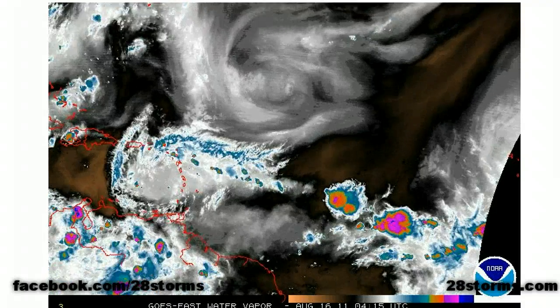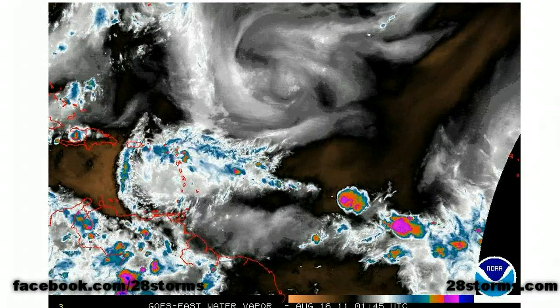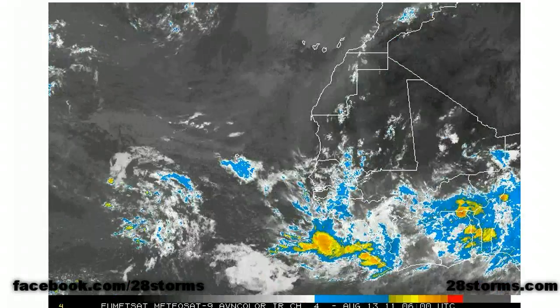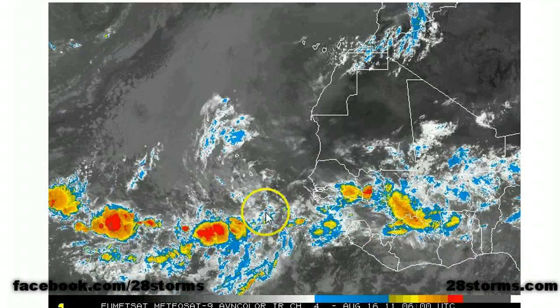The main inhibiting factor for INVEST 93L when it was out in the central Atlantic was all of this dry air, and maybe that dry air is going to be infiltrated by some increasing moisture from the south and east. If we get a little bit closer to the coast of Africa, here is the tropical wave in question that could be a greater threat as we get into the five to seven day range.